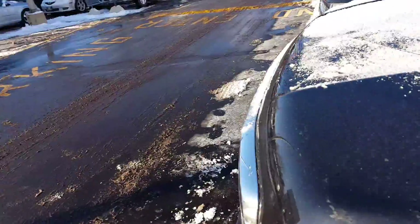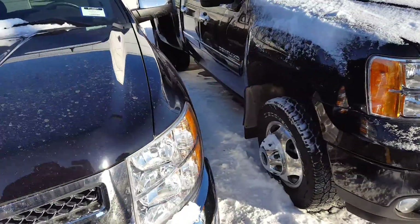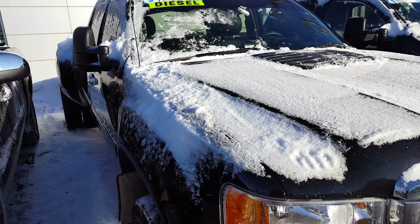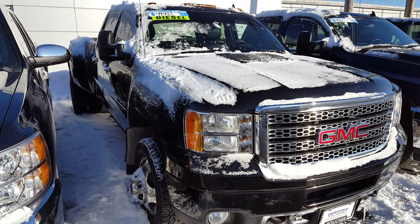Very clean truck, beautiful color. The tires are in great shape. This is a GM certified vehicle, which gives you some extra warranty and peace of mind.